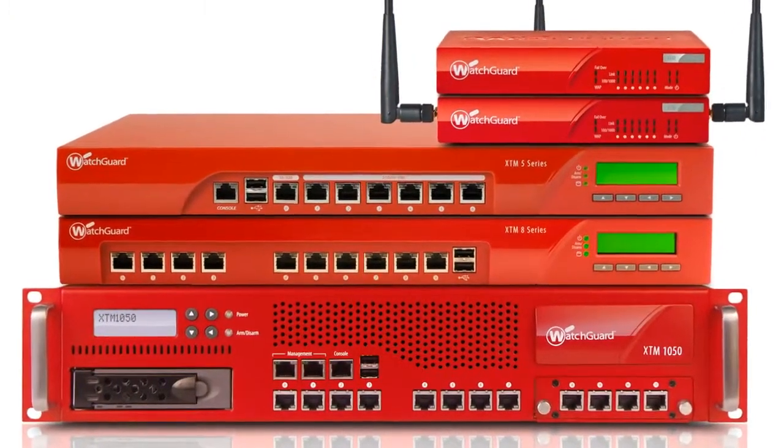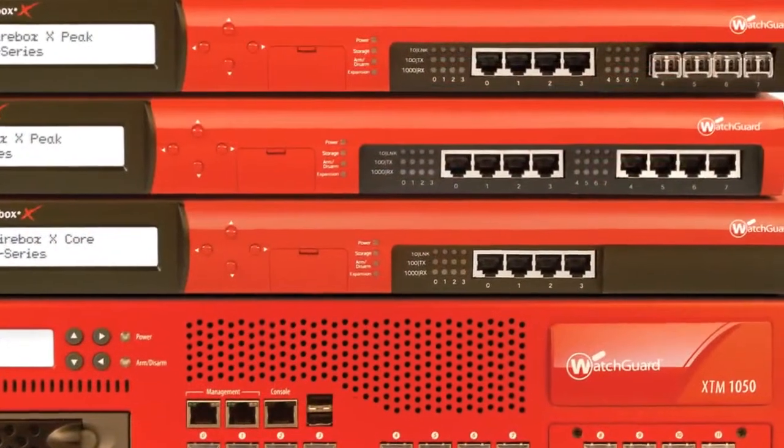Since deploying the WatchGuard devices, it's been a huge difference to our team. It makes our customers happier and also makes the support team happier.